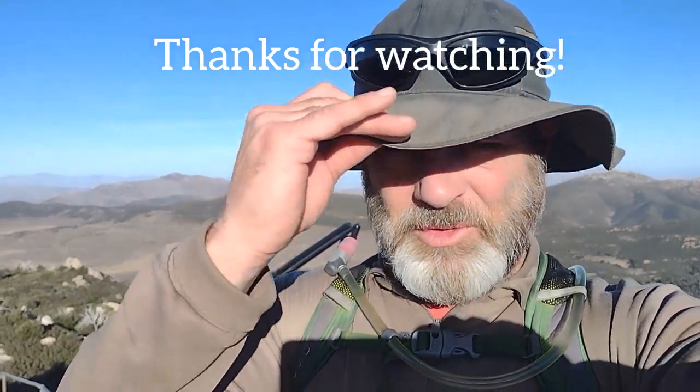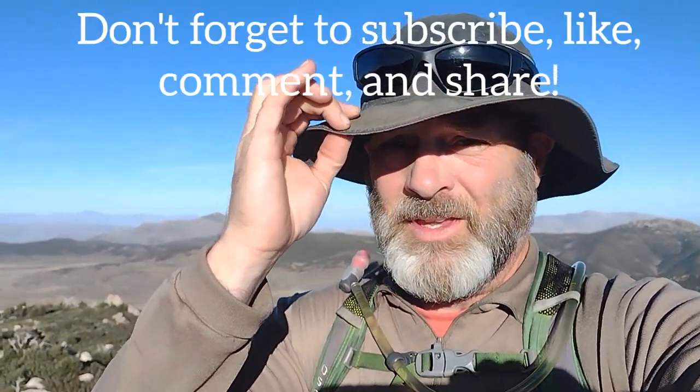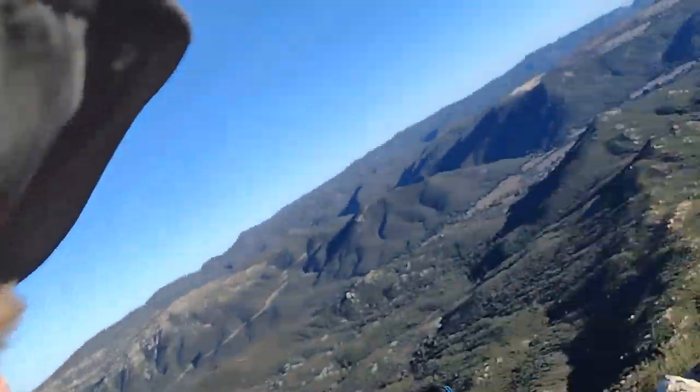That's going to do it for this Hike San Diego County video. Thank you for tuning in — if you haven't subscribed yet, please subscribe, leave a comment, and hit that like button if you liked it. Thanks for watching — I'll see you on the next one.